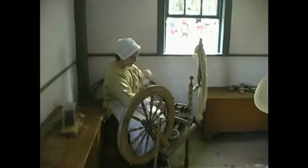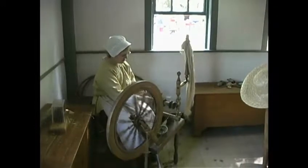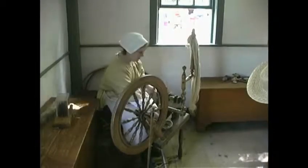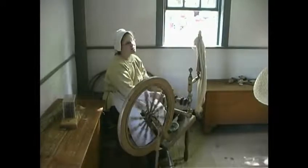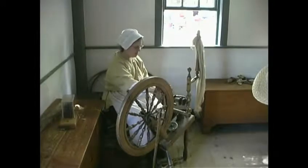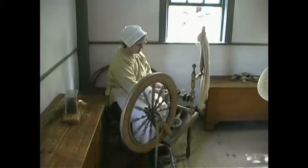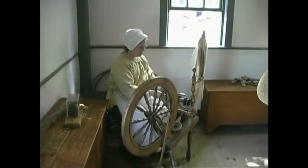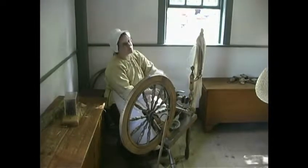I'm pinching it with my right hand and pulling the fibers with my left. When I let go of what I'm pinching, it sends that twist up into all the loose fibers that I'm pulling out with my left hand. Flax is very dry so I need to keep my fingers wet, and I also need to keep the thread wet at all times. You can see that it goes from being a very wispy, breakable substance to a very strong piece of thread, even though it's very thin.